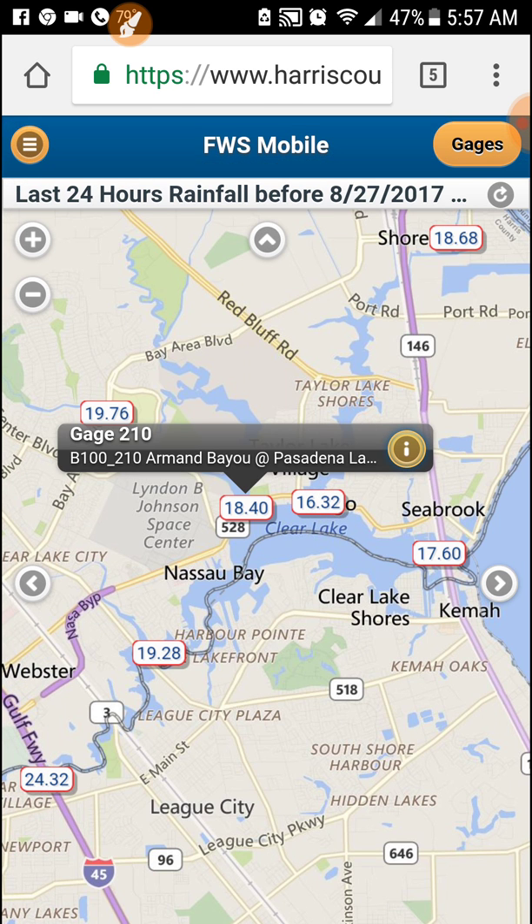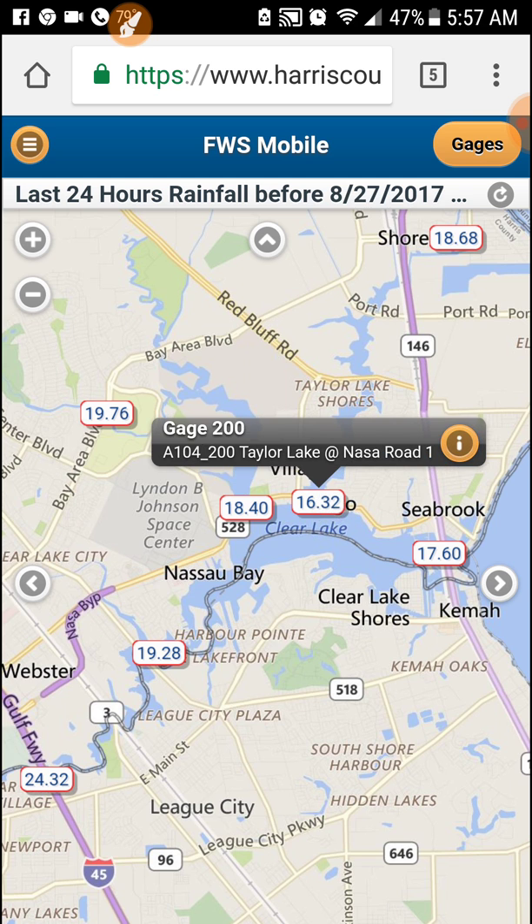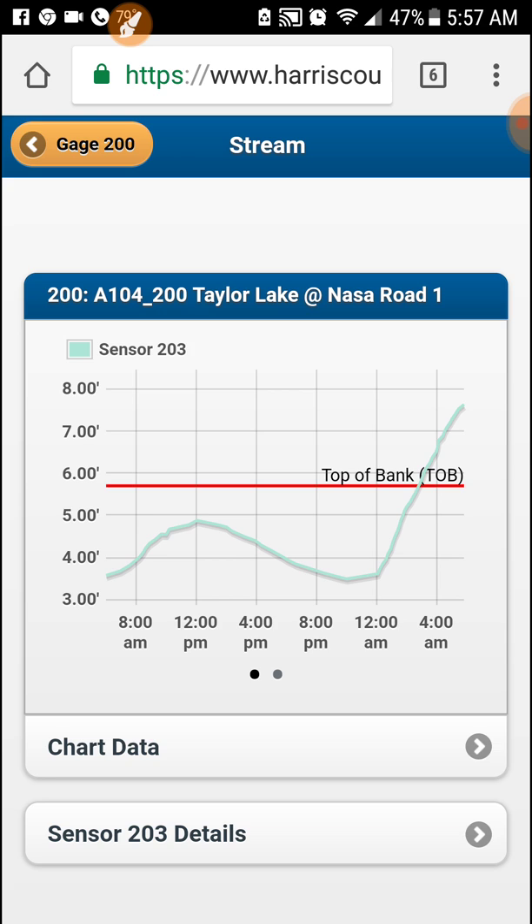Next we'll do Taylor Lake, where our office is located. Hit the info, stream elevation. The top of the bank again is the red line, and the other line is well out of its banks. So we are flooded there — we have water over our docks at the moment. We'll be checking on that a little bit later in the day.